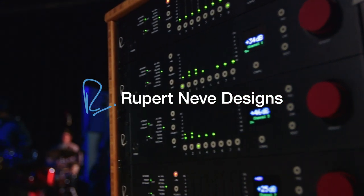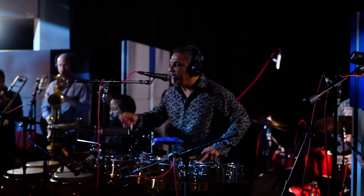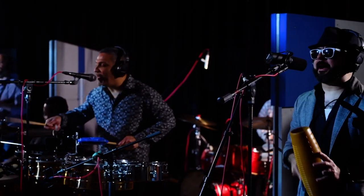We did a session with Rupert Neve Designs at Fire Station Studios with Grupo Phantasma where we had the 32 channels of the RMPs, and I was just blown away by the end result.